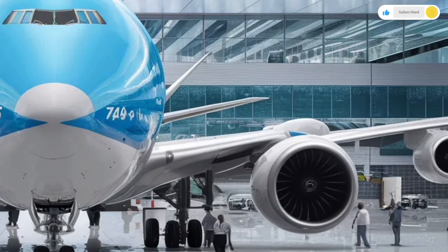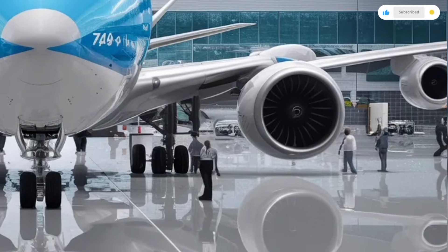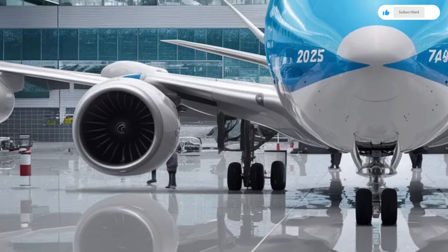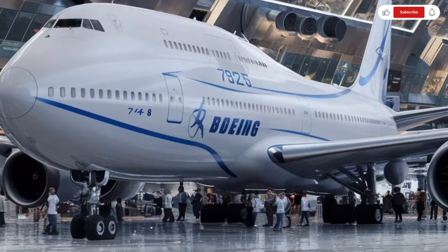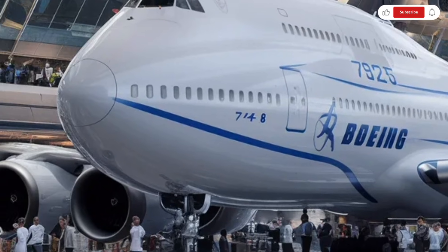Let's start with the exterior, because this is where the Boeing 747 instantly commands attention. The 2026 version keeps the classic, unmistakable hump behind the cockpit that made the 747 famous around the world. This design isn't just for style — it improves structural strength and allows for the iconic upper deck.